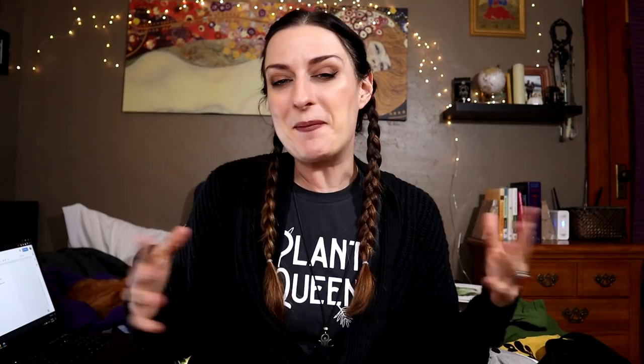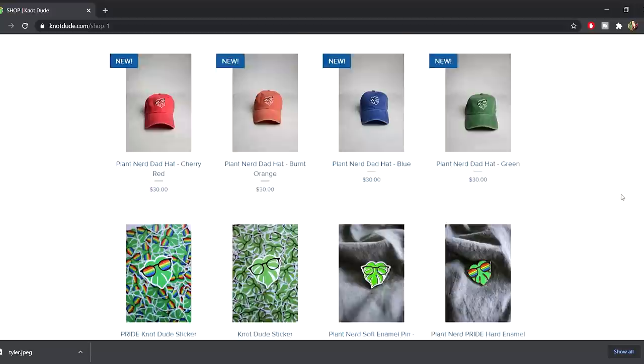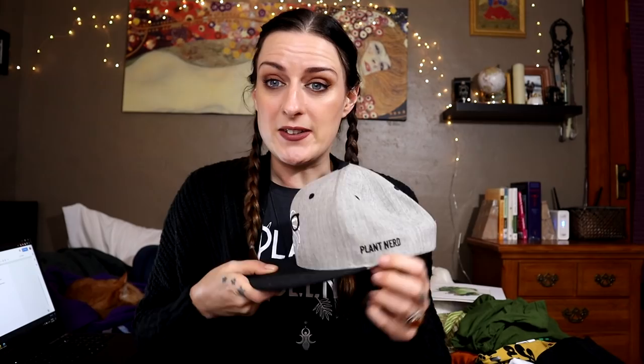Of course, I'm always going to advocate for supporting your favorite YouTubers — get your merch orders in ASAP since a lot of us print through third parties that take a while. I do love the Not Dude hat. He also has stickers and enamel pins. The hats come in a million unique colors and the dad hat style is really nice. Even if someone doesn't watch his channel, it just says 'Plant Nerd' on the side, so it works for any plant lover.